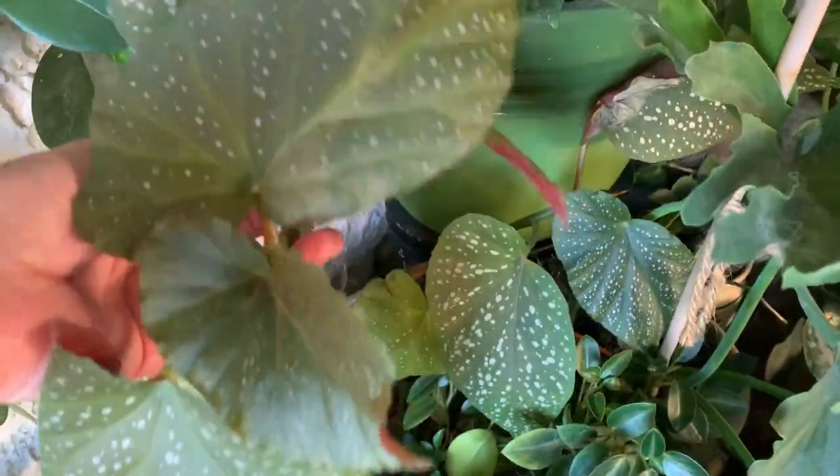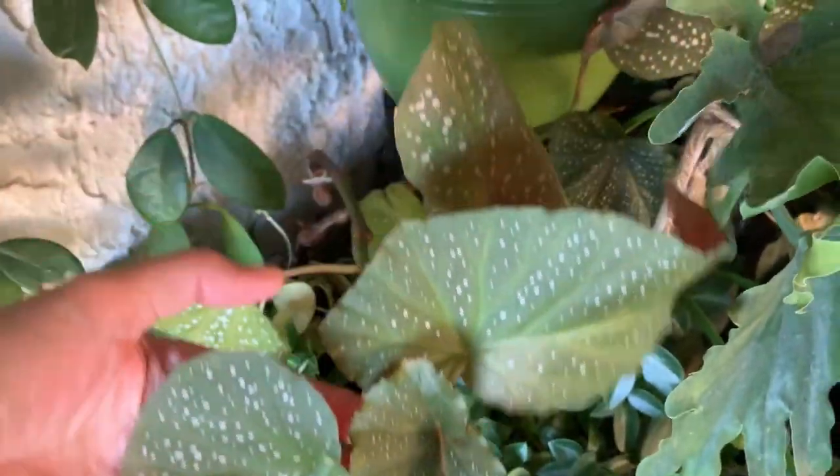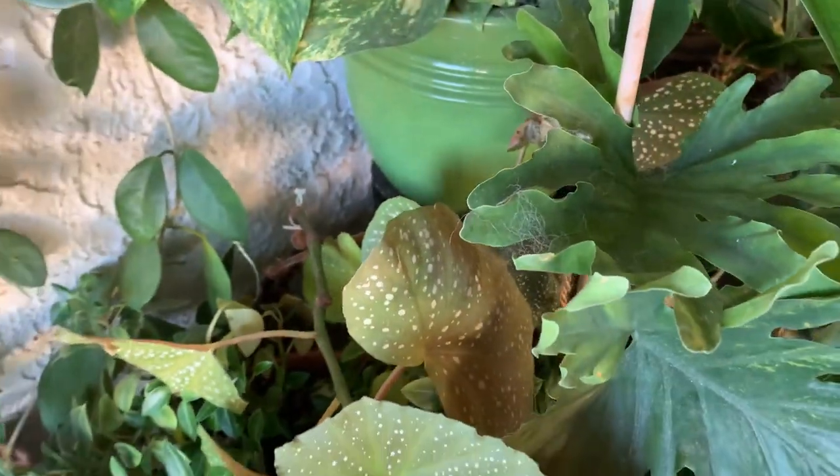This is my Lucerne begonia. I love the polka-dotted begonias.